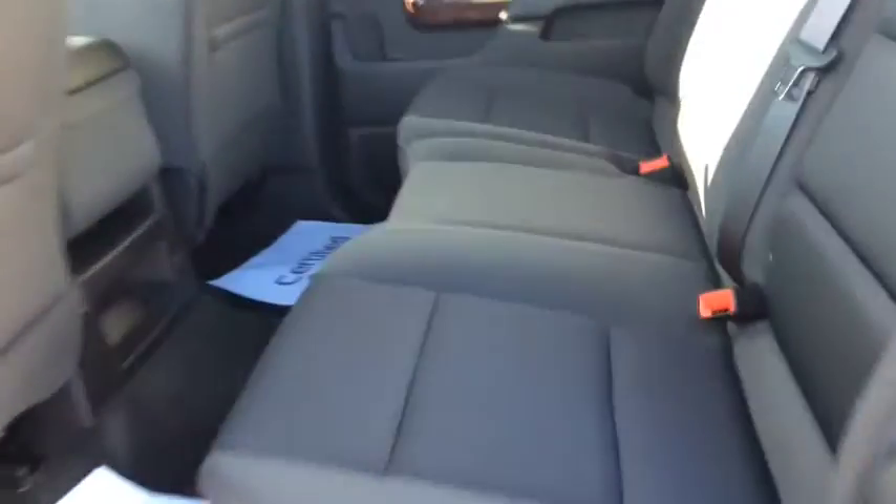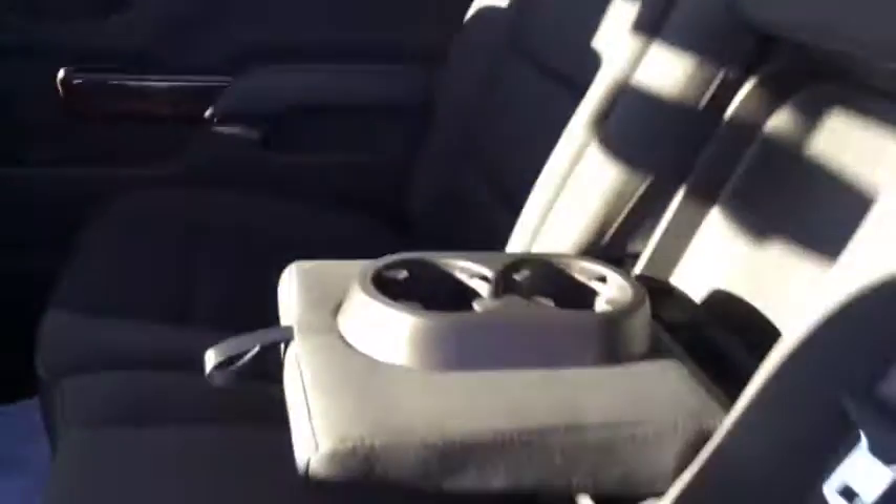And the full rear bench seat that also features a centre pull-down beverage holder and armrest, and plenty of door bin storage as well.